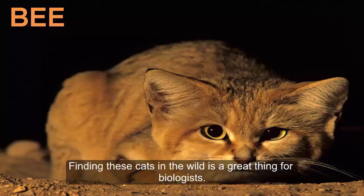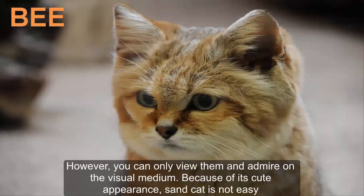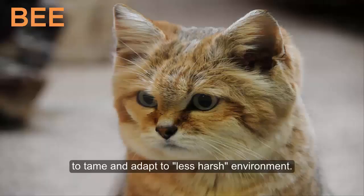Finding these cats in the wild is a great thing for biologists. However, you can only view and admire them through visual media. Because of its cute appearance, the sand cat is not easy to tame and does not easily adapt to a less harsh environment.